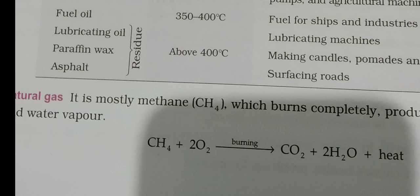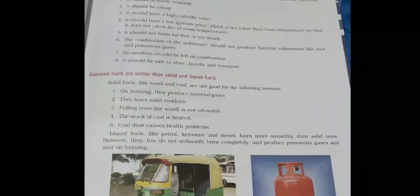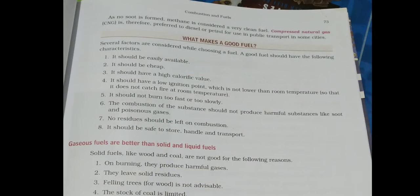All the chemical equations covered today and yesterday — the biogas equation with CH4, the coal equation, and the methane combustion equation — make sure you review them all. As no soot is formed, methane is considered a very clean fuel since no waste product remains at the end. Therefore, Compressed Natural Gas (CNG) is preferred over diesel or petrol for public transport in cities like Delhi, where atmospheric pollution is severe.